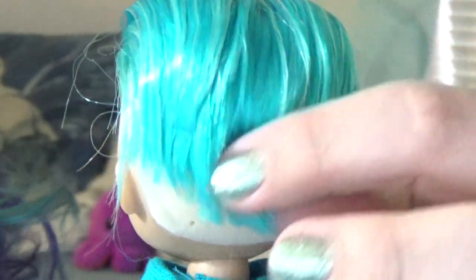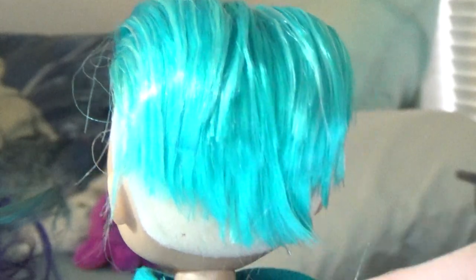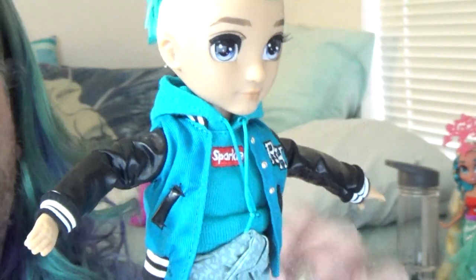One thing I'm not too sure about is the back — the haircut looks kind of choppy, which is a little disappointing. Maybe once I wash out the gel it'll look a little nicer and less choppy.